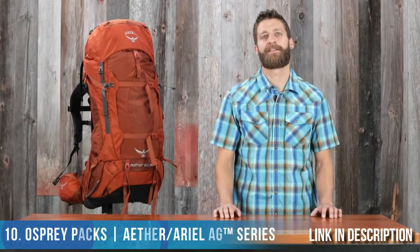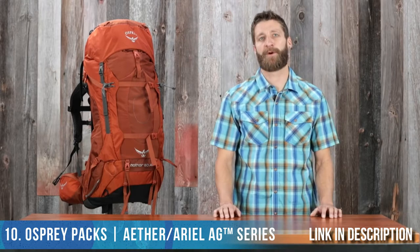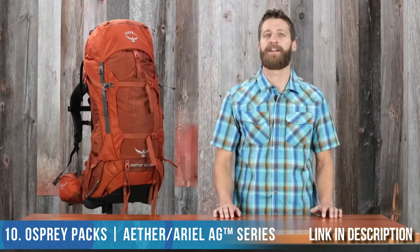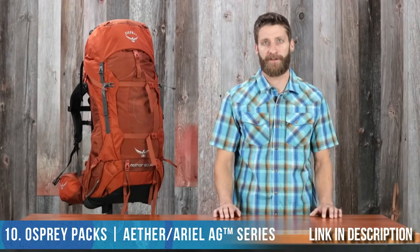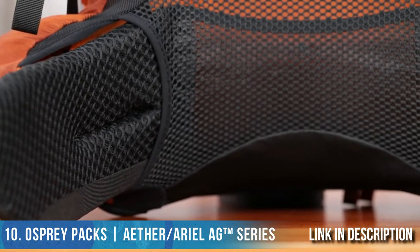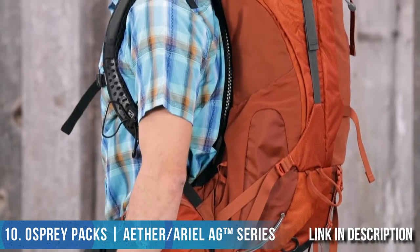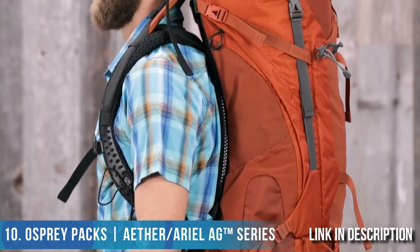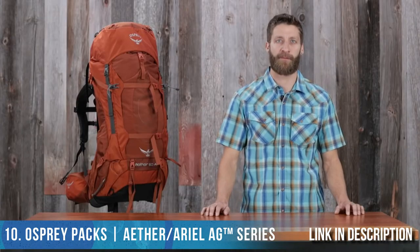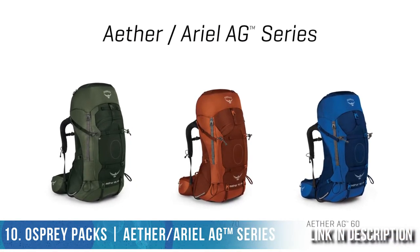I'm Scott from Osprey Packs and today we're talking about the Aether and Aerial AG series. These are incredibly capable packs that are perfect for everything from backpacking to through-hiking and even mountaineering expeditions — any activity where you need to carry heavier loads. They feature an incredibly customizable fit with an interchangeable harness and hip belt that's custom moldable. They also feature anti-gravity technology which hugs your body and makes it feel like you're carrying less weight than you actually are. The top lid converts to a day pack you'll actually want to use for short day hikes or even a summit bid from base camp. The Aether AG comes in 85, 70, and 60 liter versions.